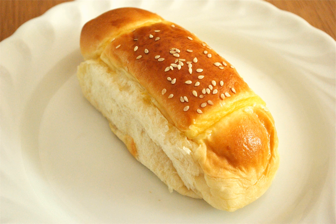Each bun is approximately 6 to 8 inches long and 2 to 3 inches high in the shape of a small baguette. The Cocktail Bun can be found in many Chinese bakeries along with other popular sweet buns like the Pineapple Bun, which also originated from Hong Kong.